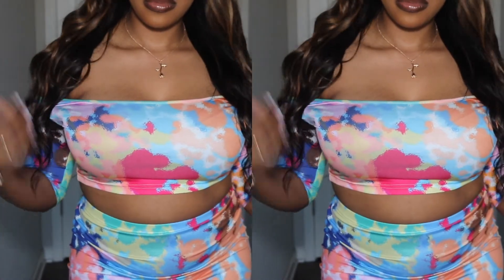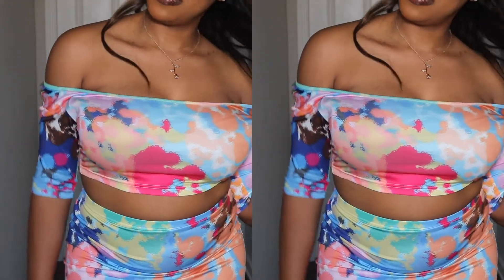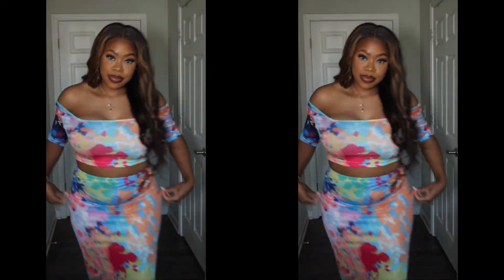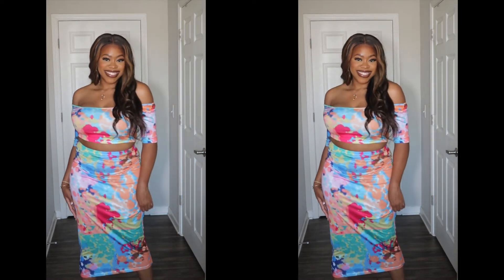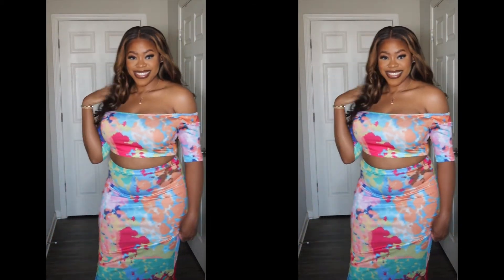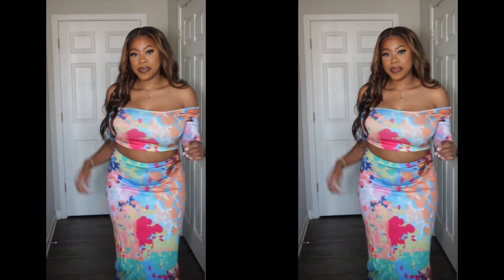I saved my favorite for last — this is the rainbow dot sweet square collar half-sleeve print multi-color two-piece skirt set in XL. This piece is so cute and would be great to wear to brunch or dinner. The colors are just giving a whole vibe. The skirt is my favorite — it fits so well and I love how long it is. I'm wearing the shirt off the shoulder, though it's meant to be worn on the shoulder, but with fashion you can do whatever you want. I would probably wear nude heels with this. Let me know which outfit is your favorite!